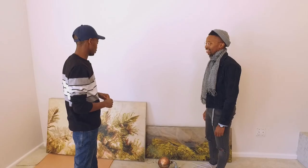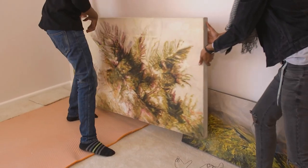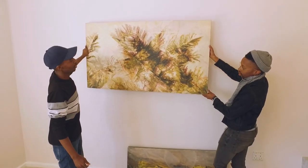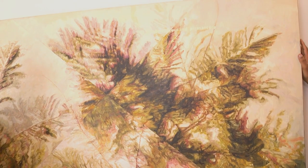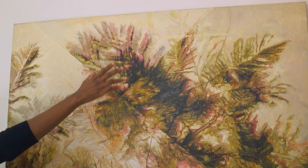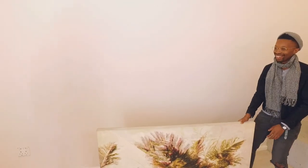Luckily, a last-minute call to Heidi Faurie saved the day. She had old work from past exhibitions and was happy to show a variety so the team could select from them. The chosen piece picks colours from almost everything in the room. 'I love this, it's beautiful — I think it will work better.'